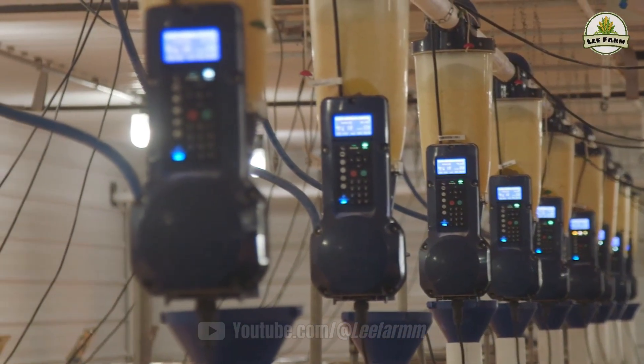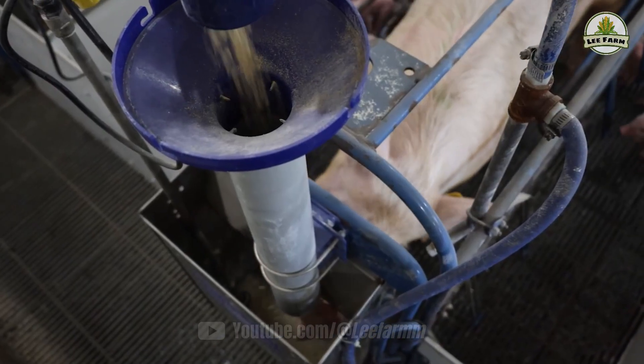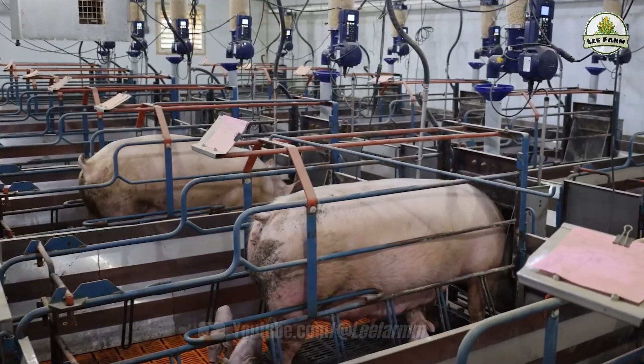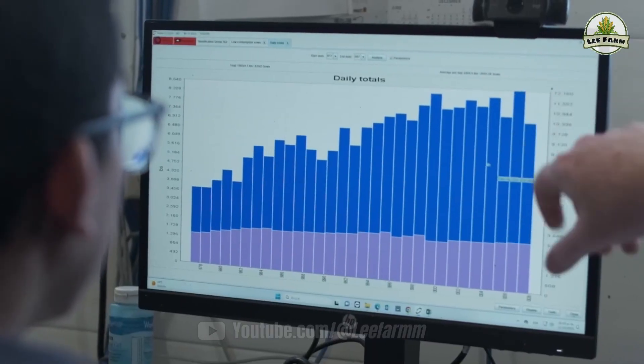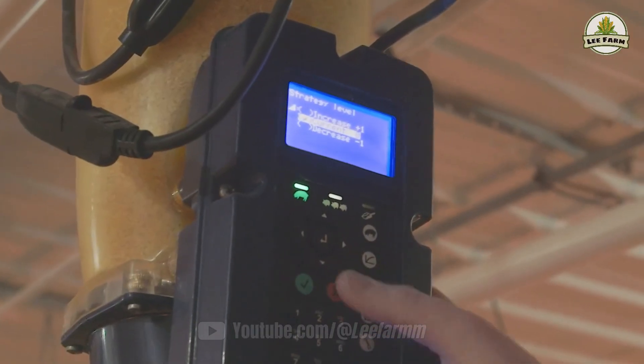Pigs' diets are personalized using AI, ensuring adequate nutrition without the use of growth hormones or stimulants. As a result, the pigs grow healthily, and the meat obtained has natural tenderness, sweetness, and a balanced fat ratio, meeting the standards of Korean pork.